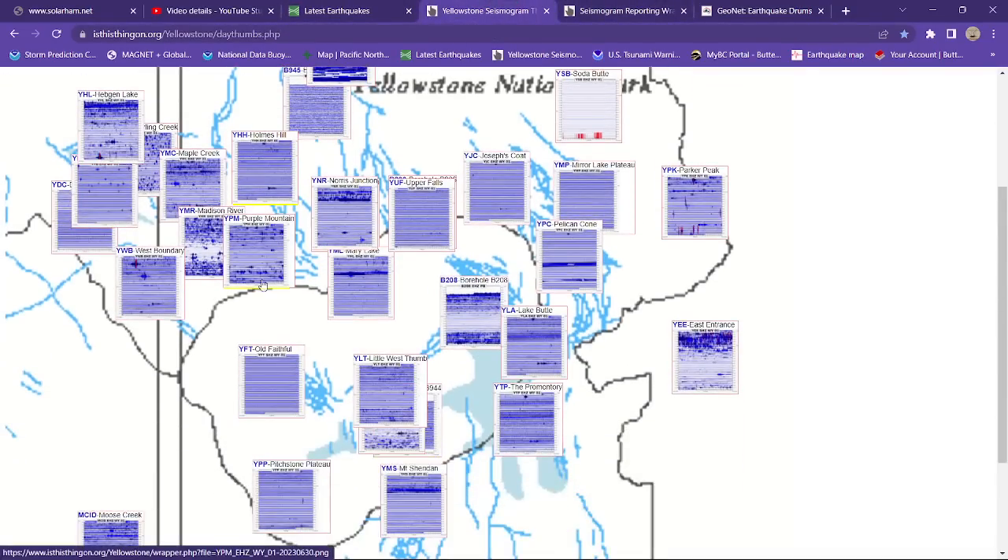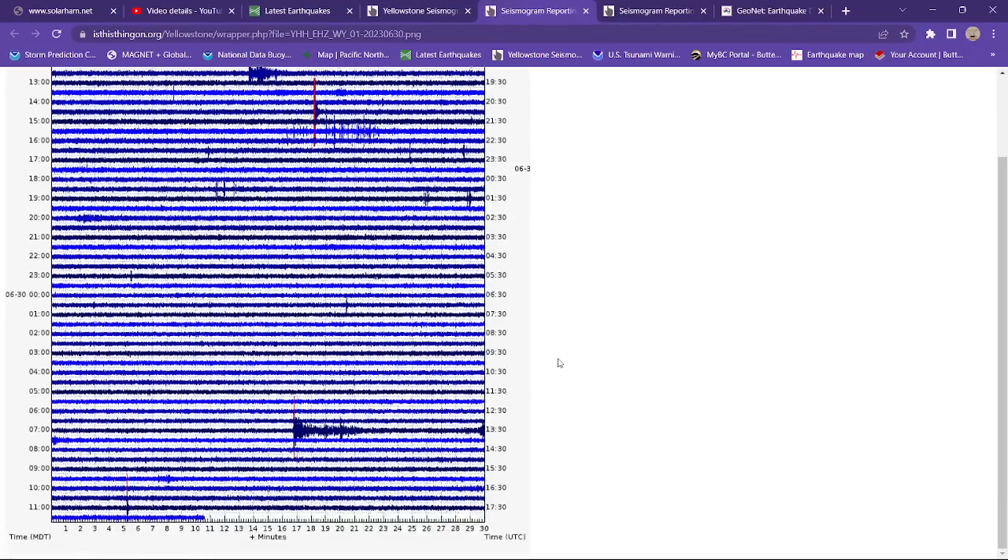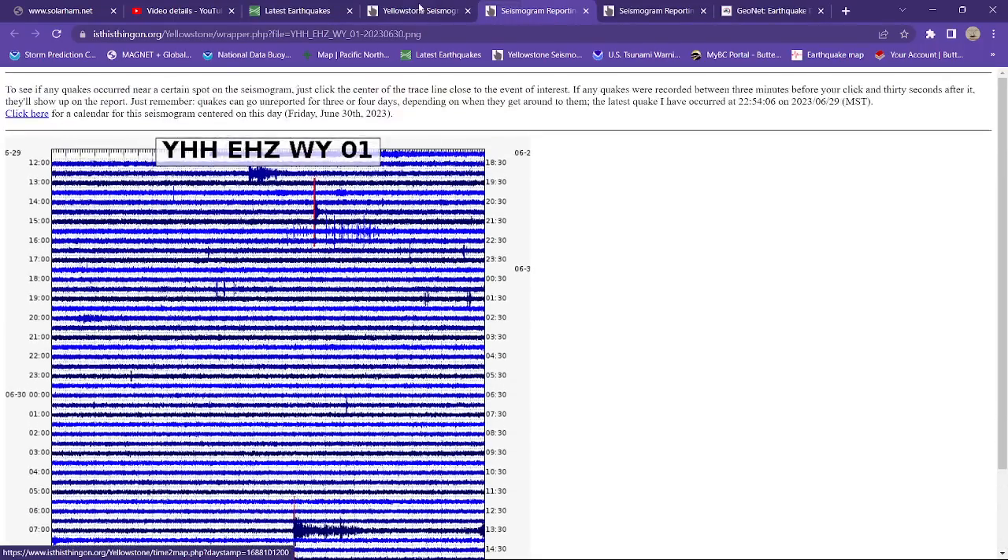So that is indeed picking up that 5.8 from afar — a distant earthquake. This just goes to show you how sensitive these seismograph stations can be if they pick up a 5.8 thousands of miles away. I don't see any magma movement, no major earthquake swarm, no unusual activity going on here at Yellowstone.